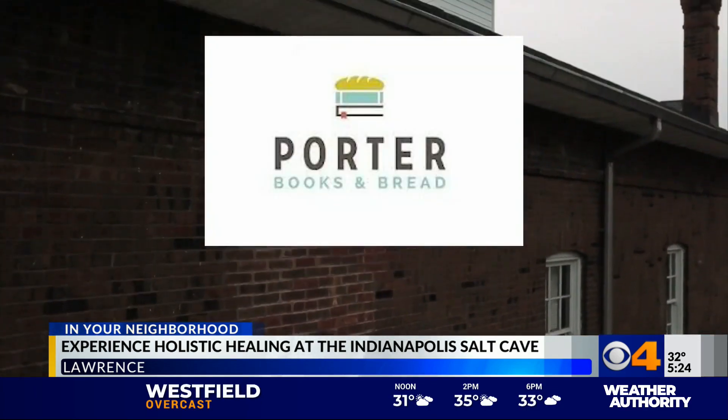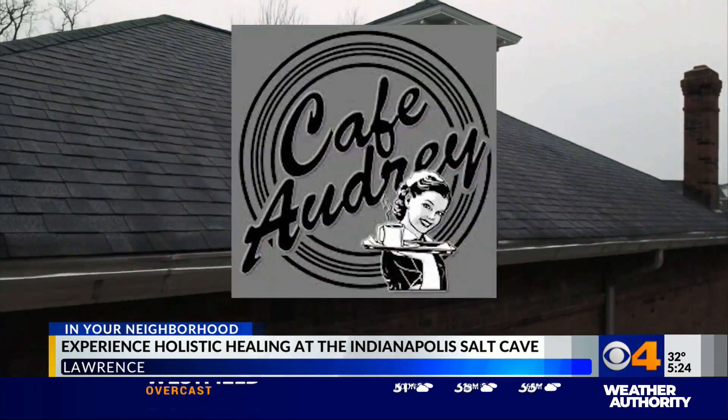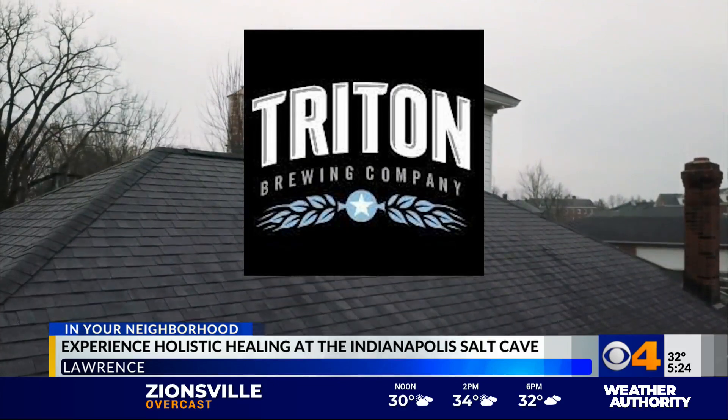That room does wonders. Why in the Fort Harrison State Park area? Check out these other popular local businesses nearby: Porter Books and Bread, Fitzgerald's Lunchhouse, Cafe Audrey, and Triton Brewing Company.